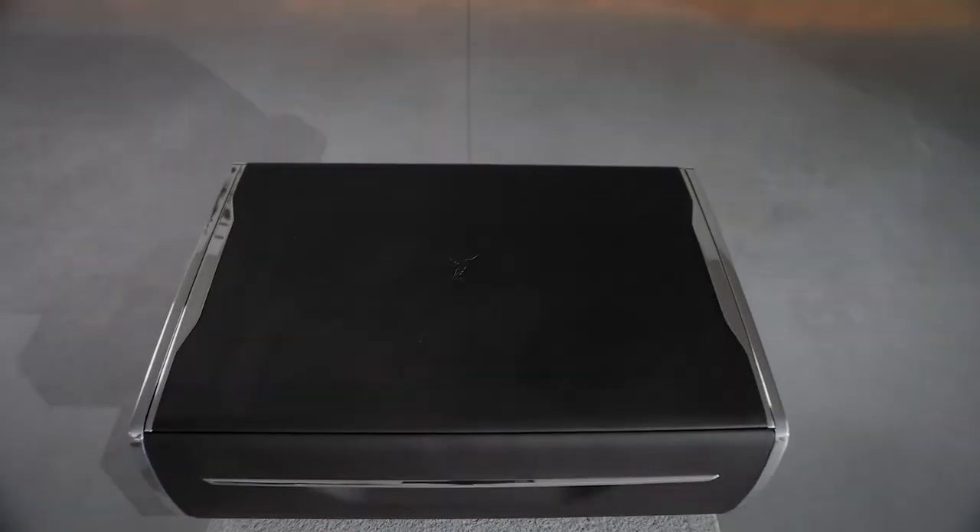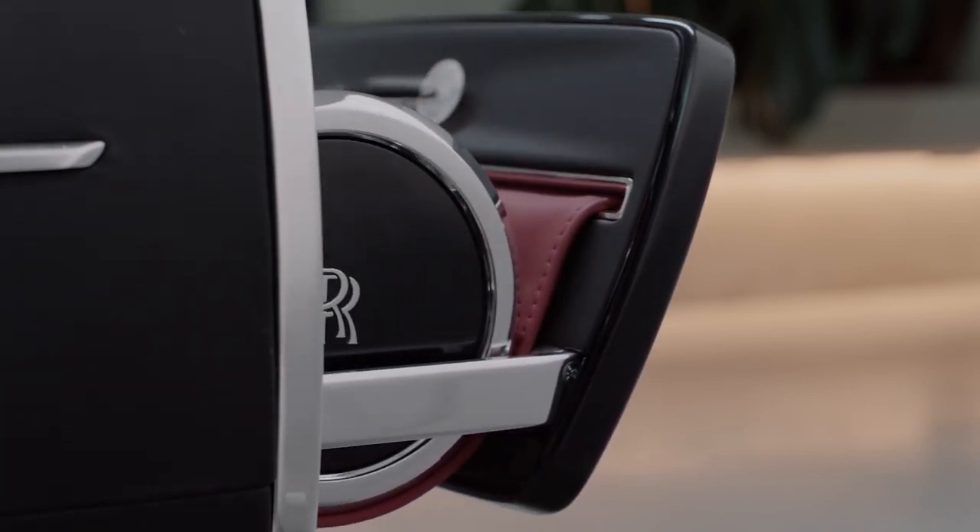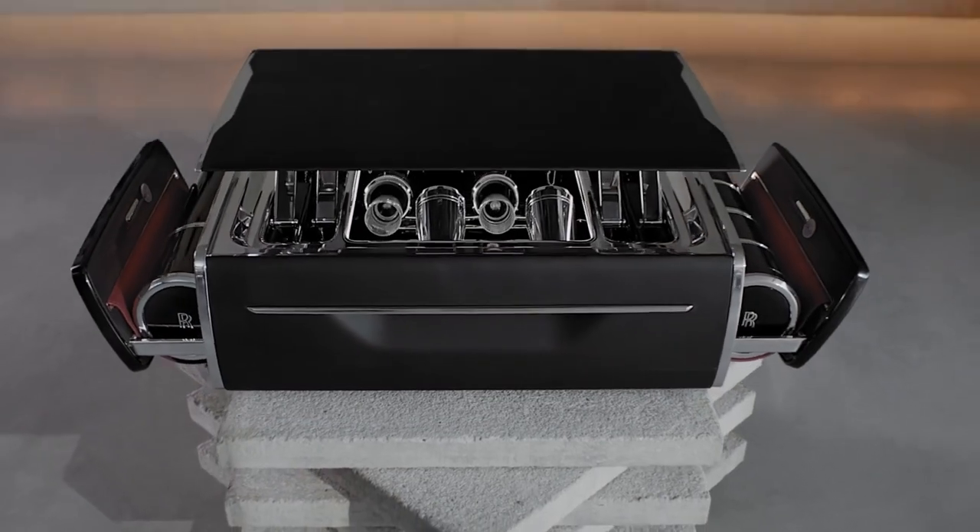It's champagne, but presented in a way that's quite unlike anything we've seen before. The external design is minimal, monolithic even, and yet, at the touch of a button, this enigmatic black box transforms into something quite unexpected.